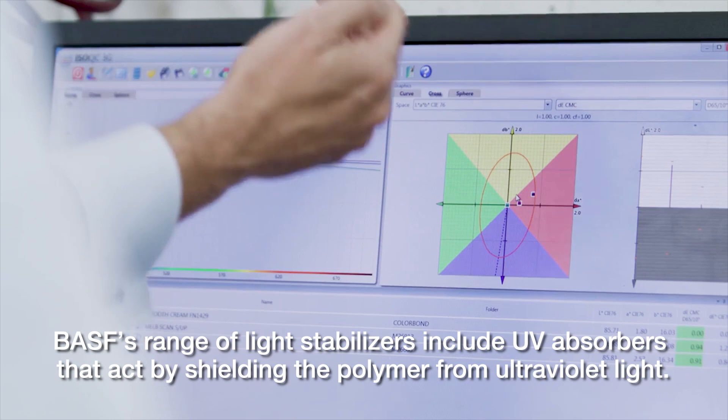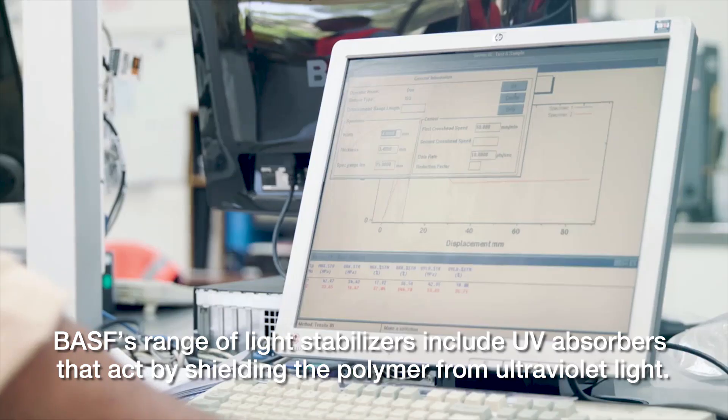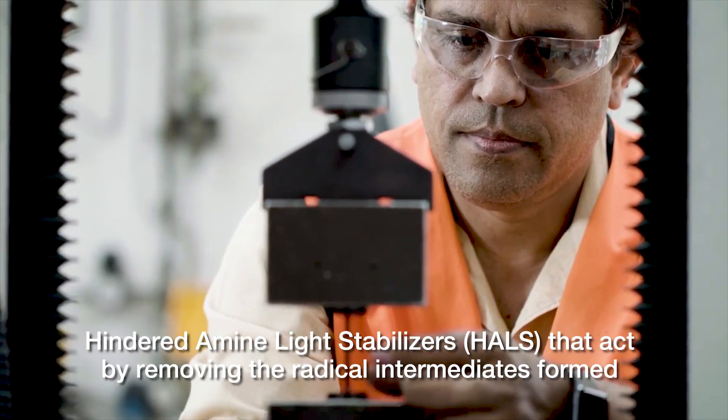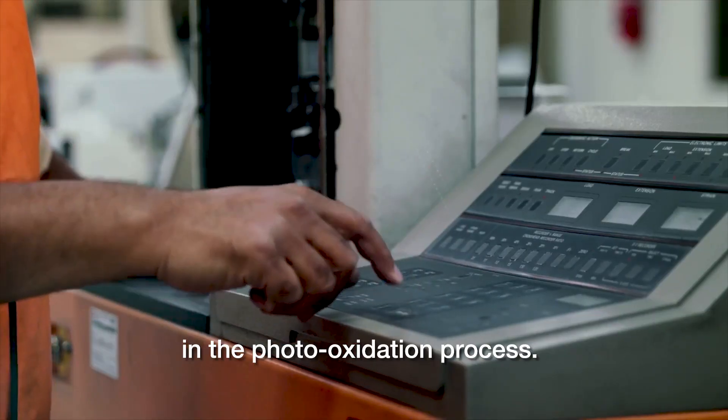BASF's range of light stabilizers include UV absorbers that act by shielding the polymer from ultraviolet light. Hindered Amine Light Stabilizers, or HALS, act by removing the radical intermediates formed in the photo-oxidation process.